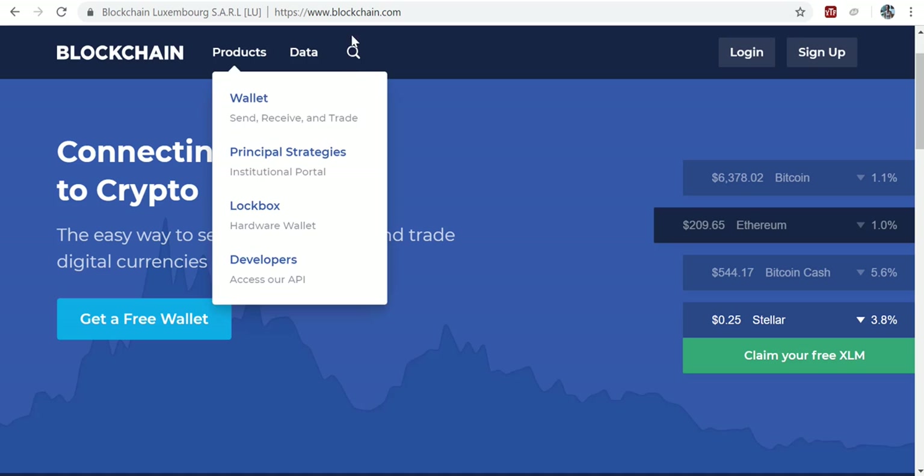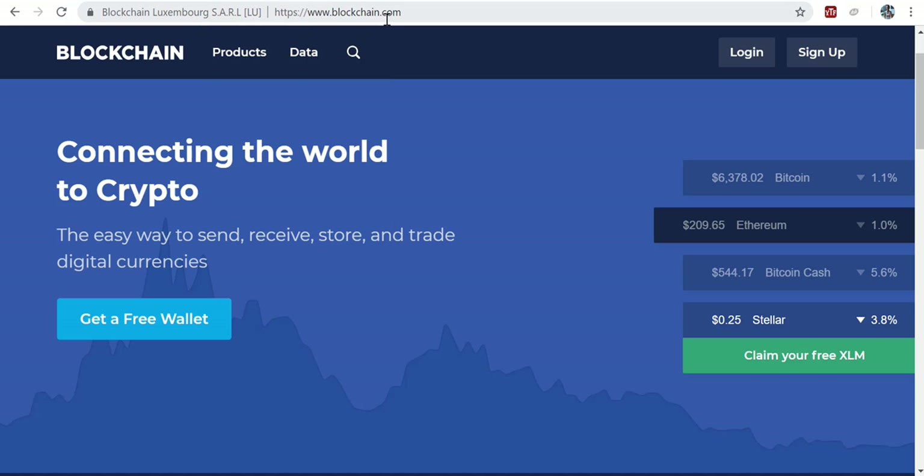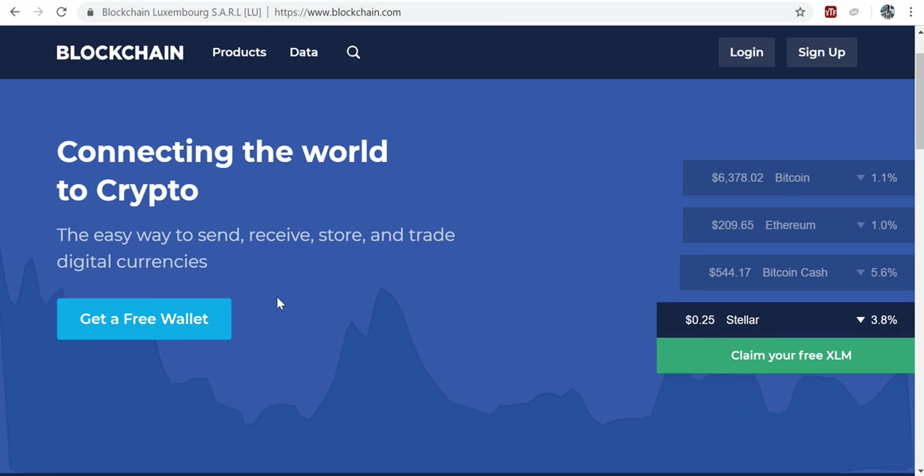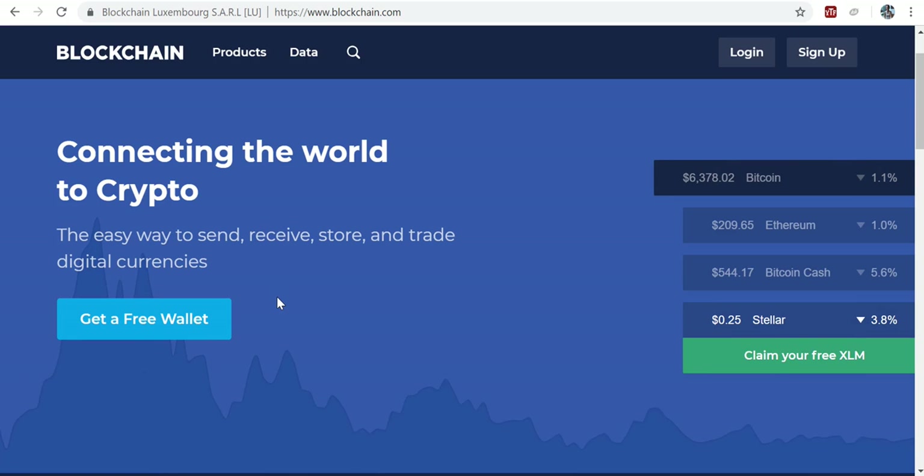So about this blockchain.com website — it is a very famous wallet for cryptocurrency. What is a wallet actually? Before you have any cryptocurrency, you need to have a wallet first. A wallet is — think of it like your bank account. It's a vehicle for you to actually have your cryptocurrency where you can access it. That's basically what it is.